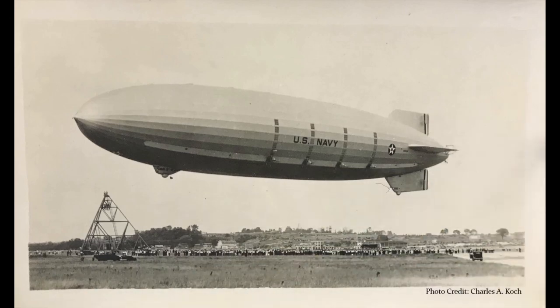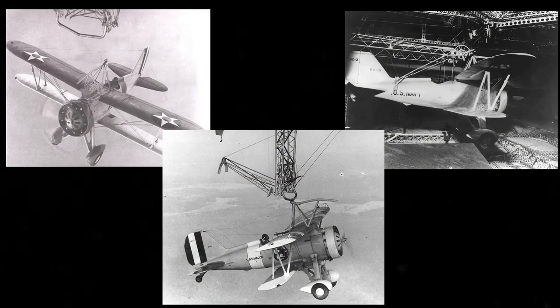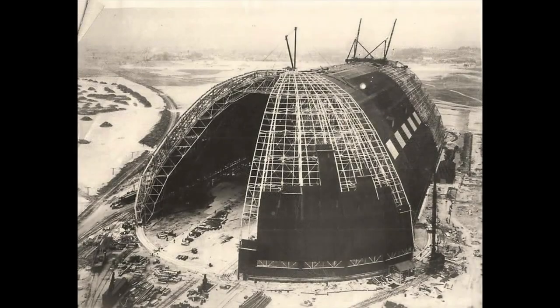The USS Akron ZRS-4 was a helium-filled rigid airship of the U.S. Navy, and the lead ship in her class, which operated between September 1931 and April 1933. It was the world's first purpose-built flying aircraft carrier, carrying F-9C Sparrowhawk fighter planes, which could be launched and recovered while it was in flight. The Goodyear Zeppelin Corporation, a subsidiary of Akron, Ohio's Goodyear Tire and Rubber Company, received a U.S. Navy contract to build a hangar large enough to accommodate the manufacturing of two military aircrafts larger than any other previously built in the U.S., which would later come to be the USS Akron and USS Macon. As such, the Goodyear Air Dock was built.